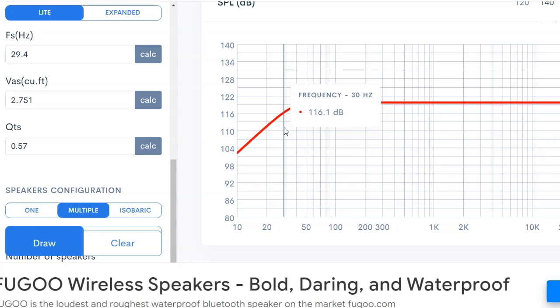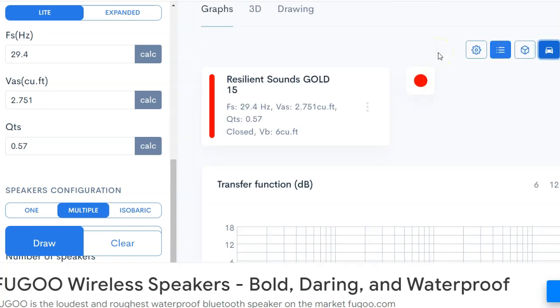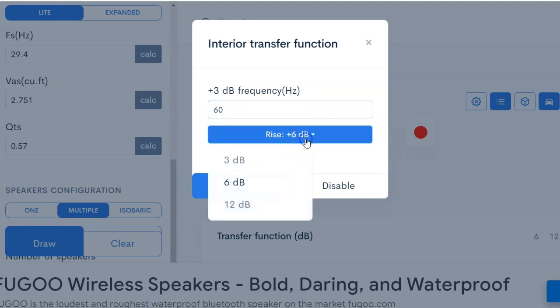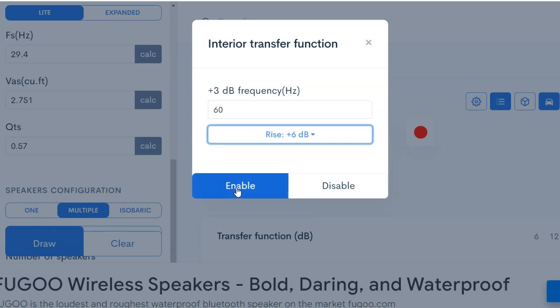Now let's say you've raised your cabin frequency to 60 Hz. You've done a lot of work - added a wood roof, added deadener and Vibraflex, built a big box taking up quite a bit of room. You're not only going up 3 dB now, but 6 dB, because you've stiffened it significantly. You're no longer a regular vehicle where panels are flexing - you're more like a very stiff box. Watch what happens when we enable this on the graph.